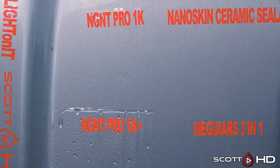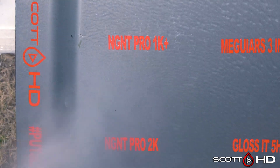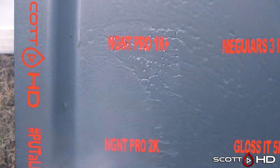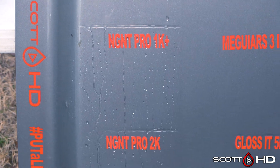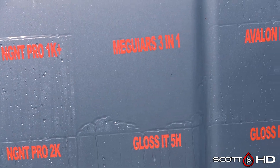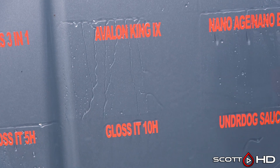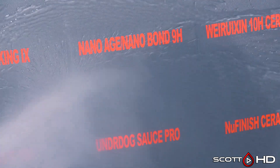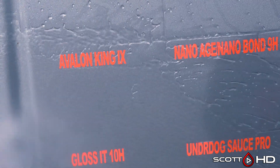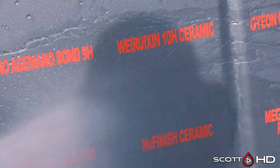NG NT Pro 1K is starting to show some wear but is still hanging in there. Pro 1K Plus is still very hydrophobic. That's a company from Switzerland entering the U.S. market soon. McGuire's 3-in-1 lasted about 30 days. Avalon King is still doing alright. Nano Age Nano Bond and Wreakin' Along with Avalon King are all very similar products — I believe from the same manufacturer — and they're all performing very well.